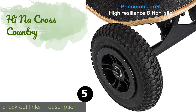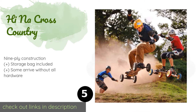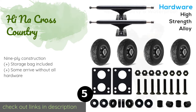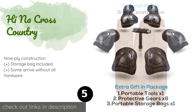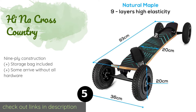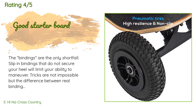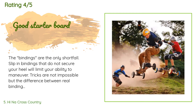The next one is the High Knock Cross Country. The High Knock Cross Country is a great choice for anyone just getting into the sport, as it comes with safety pads you can use to hit the trails as soon as you get yourself a helmet. It also features a cool geometric pattern. The price is around $180 — check out the product link in the YouTube description below. There are 27 customers who have reviewed this product and the average rating is 4.5 stars.